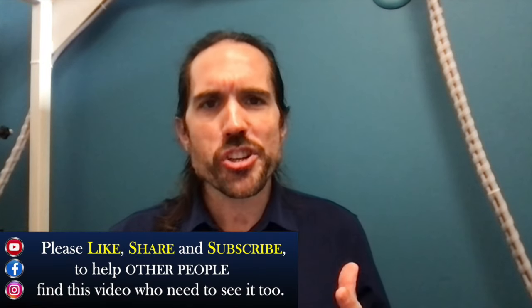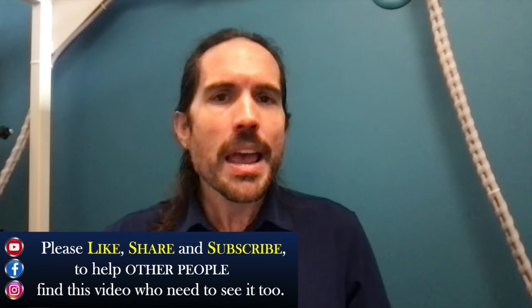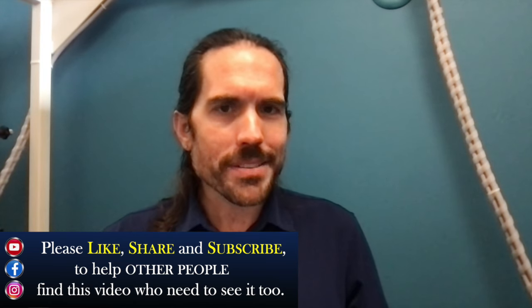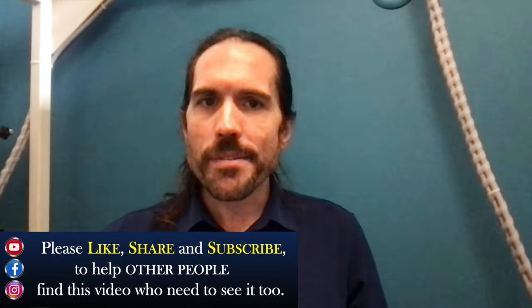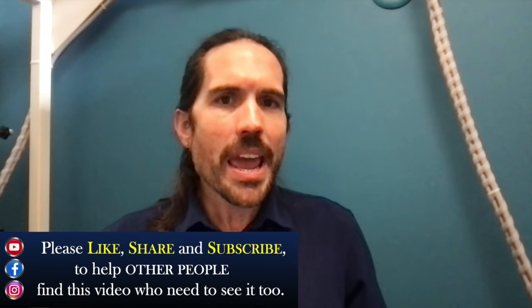Please do hit that like and subscribe button and share this video with friends, family, clients, and colleagues who you think would benefit. If you want to reach out to us, visit clearchirospokane.com or call us at 509-315-8166. We'll be happy to chat with you, find out about your history, and put together a solution that is best fitted so you can get back to doing the things in life that matter the most to you.